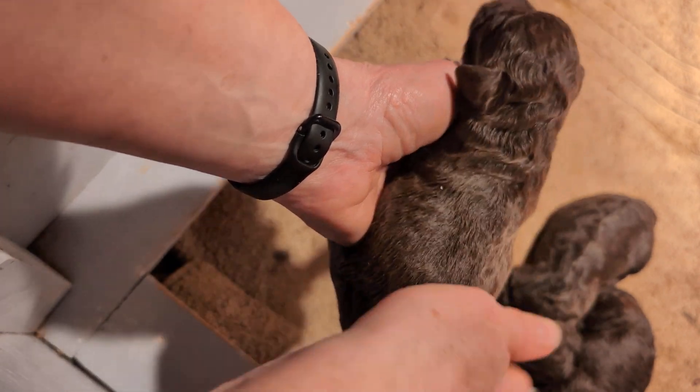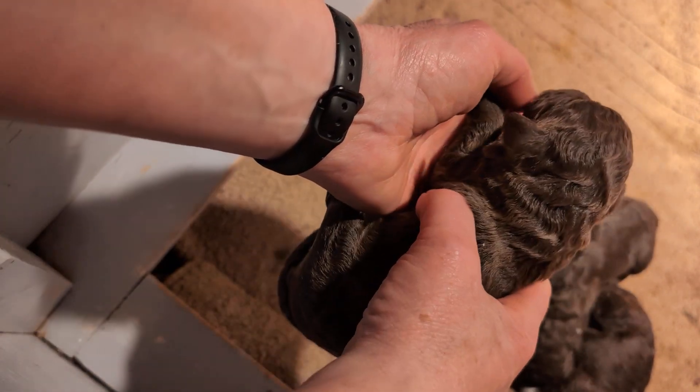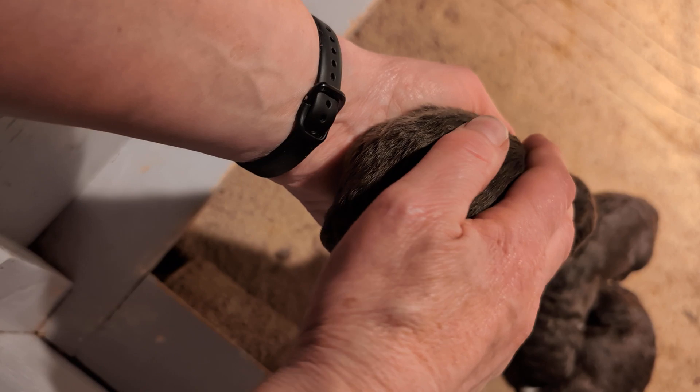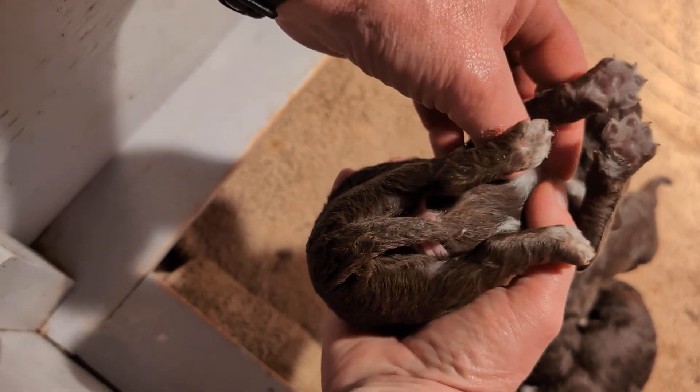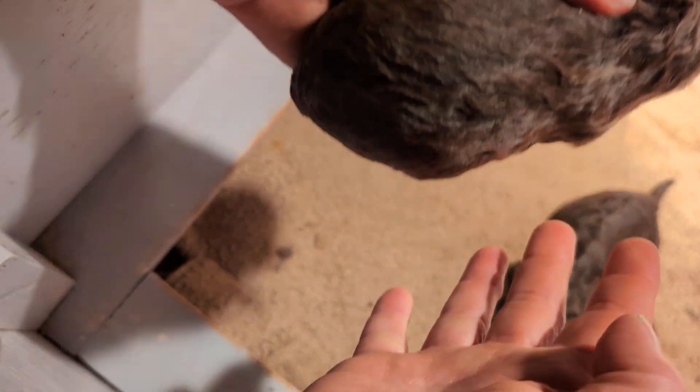This is good for them. I handle them every day. We touch every part of their body, teach them to learn to be upside down — and some of them like it more than others. So we've got two of each so far.